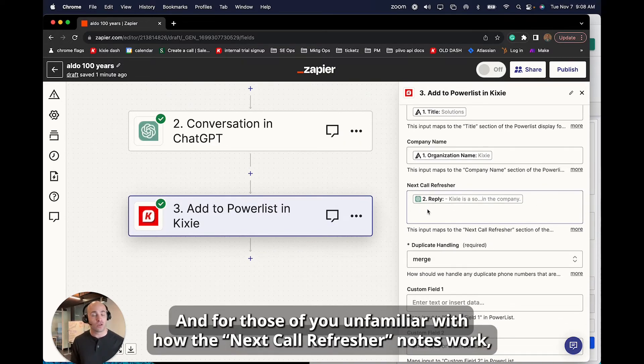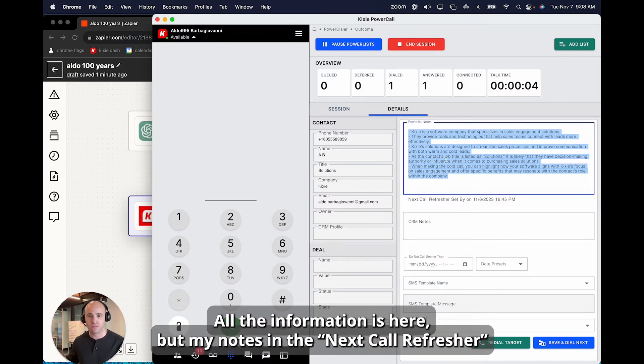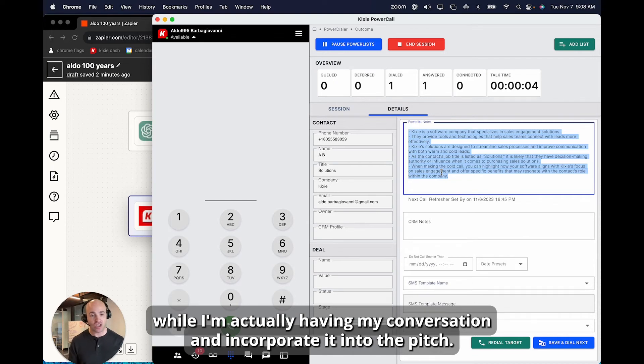For those unfamiliar with how the Next Call Refresher notes work, let me show you where it is on the Power Dialer. This is what the output looks like when it hits Kickseed — all the information is here, and my notes in the Next Call Refresher field are right here, easily accessible and very visible. I can read through these bulleted notes while actually having my conversation and incorporate them into the pitch.